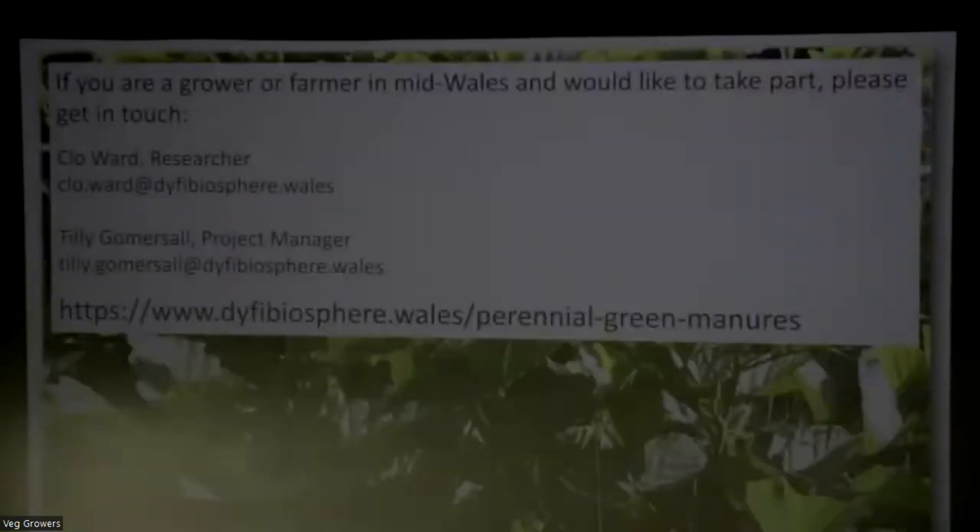Hopefully that fits into this session. Tilly is here too, our project manager. So if you're in Wales and want to take part, come see us. There are some references. Sorry for running over.